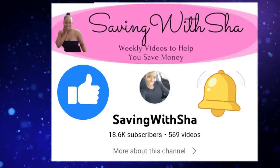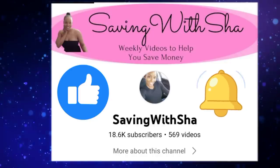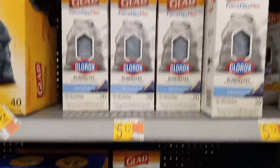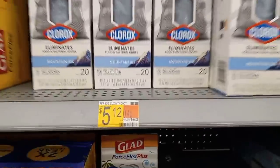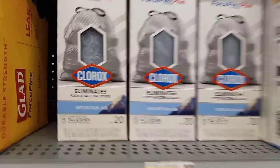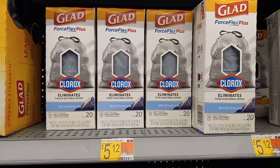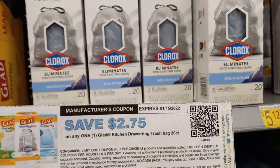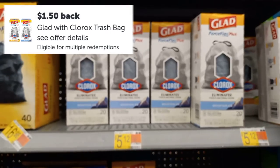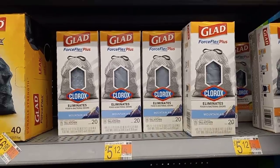If you got this far in the video, don't forget to like, subscribe, and ring the notification bell. Back to the deals — this next one is awesome. Glad trash bags are priced at $5.12 (some stores have them at $4.98). Grab the one with Clorox. I'll be using a $2.75 coupon from my IP Fairy, bringing the total down to $2.37 out of pocket. Getting back $1.50 from Ibotta makes it only 87 cents per box, with a limit of five.